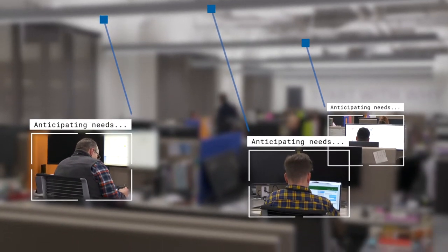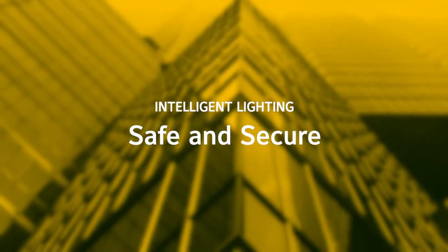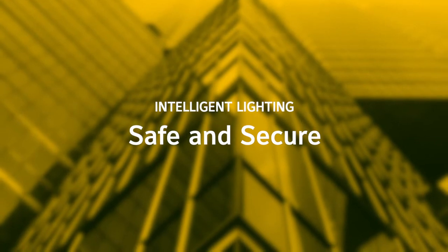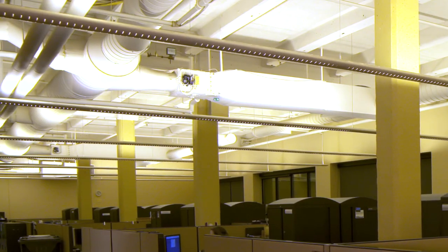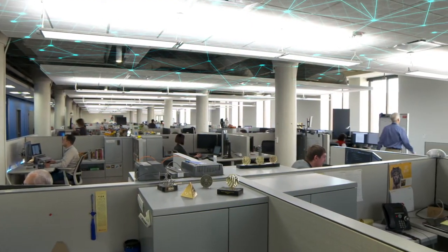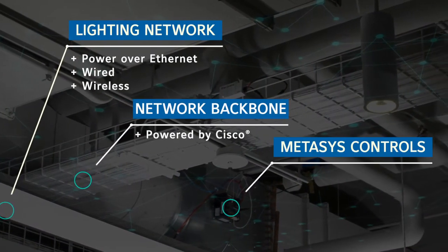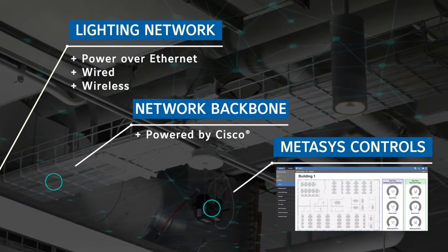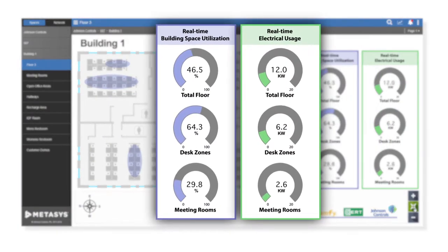And the surprising way it's enabled is through intelligent lighting systems. Lighting has come a long way from basic grids of ballasts and bulbs. At Johnson Control's headquarters, intelligent lighting forms a network, continuously communicating with the Metasys building control system to detect changes and synchronize efficient responses.